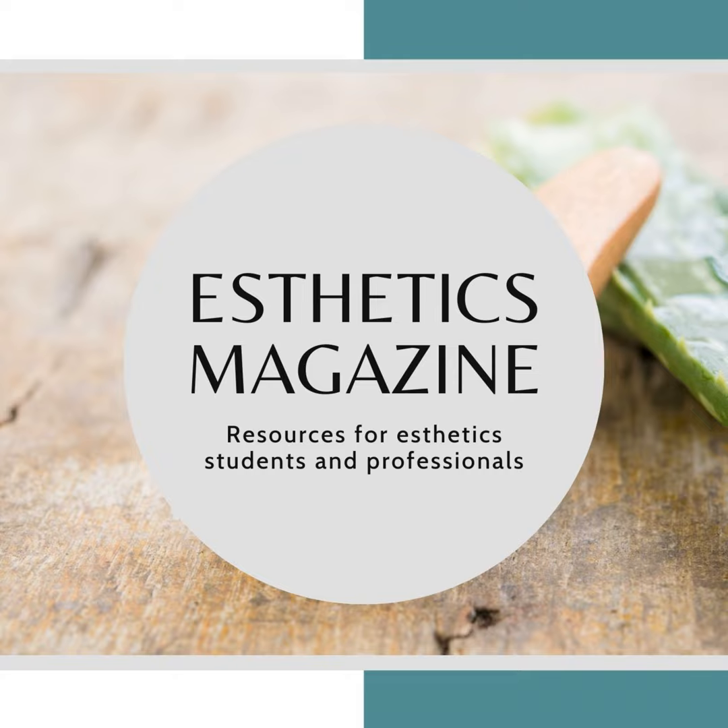Discover the natural power of vitamins with the new book Understanding Vitamins in Skin Care by Greg Rishaw. Learn how vitamins can nourish, protect, and renew your skin, all while embracing a healthy, balanced approach. Get your copy today — Understanding Vitamins in Skin Care is available now on Amazon.com.